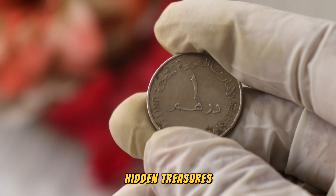Curious about the potential worth of your UAE Wonder Ram coin? Seeking professional appraisal is a wise step. Stick around for tips on finding reputable coin appraisers and using online resources to get an accurate valuation.